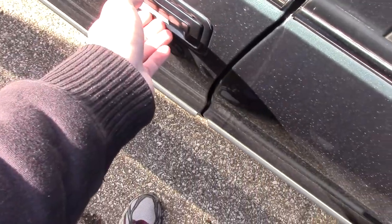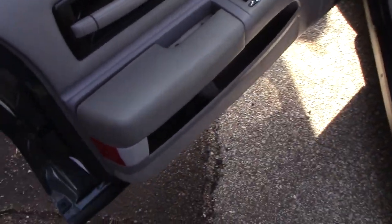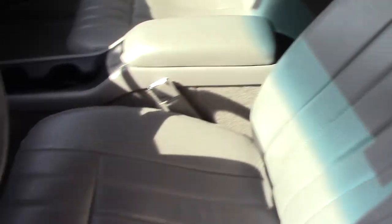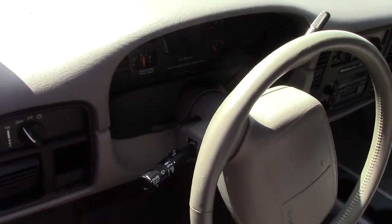Let's go check out the interior of this Impala. As you can tell, it's all power with leather seats and SS badging. It has a digital speedometer — this is a 95. The 94 and 95 had the digital speedometer, while the 96 had analog.